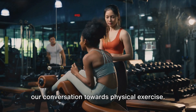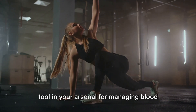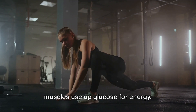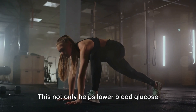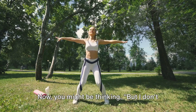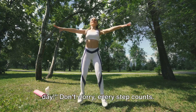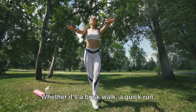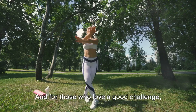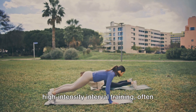Regular physical exercise is a potent tool in your arsenal for managing blood glucose levels. When we engage in physical activity, our muscles use up glucose for energy — this not only helps lower blood glucose levels but also improves insulin sensitivity. Every step counts: whether it's a brisk walk, a quick run, or some light stretching, the aim is to get moving.